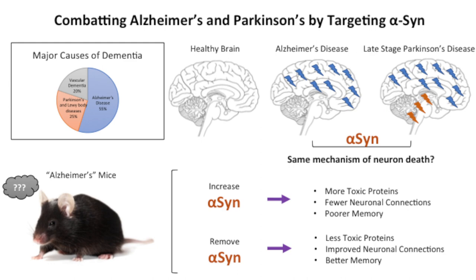At the molecular level, you'd actually notice that there's an accumulation of a particular protein: alpha-synuclein, or alpha-syn for short. We know a lot about what alpha-syn is doing in Parkinson's disease — when it accumulates there, it causes massive destruction in cells. But we don't really understand what it's doing in Alzheimer's disease. So my thesis project was to investigate the role of alpha-syn in the context of Alzheimer's disease.